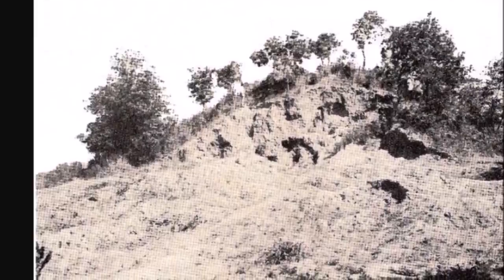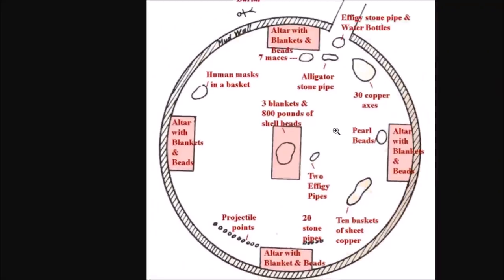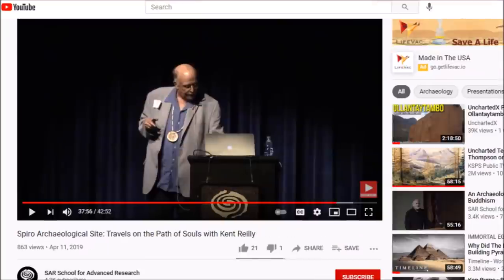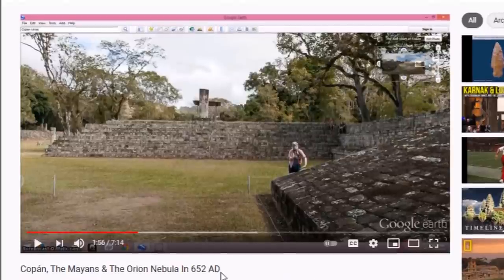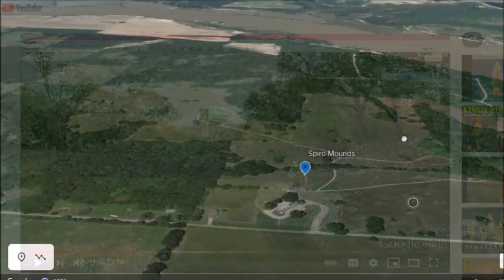The story of the Spiro Mounds is pretty fascinating. The artifacts that were found here, the mining company that destroyed this place — they based what they put in this tomb on the stars. The heavens was the place of creation and the afterlife according to these people. The path of souls — I've talked about that at Moundville and Cahokia. This place was destroyed in the 1930s pretty much by amateur archaeologists. I will leave a few links below. Check out Hugh's video and also this lecture with Kent Riley.